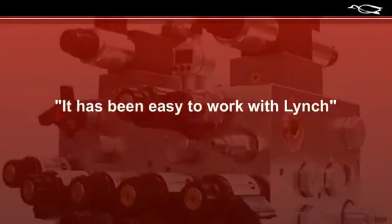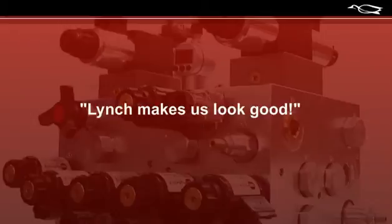It has been easy to work with Lynch. It makes a difference. I know I've said it before, but I'll say it again — Lynch makes us look good.